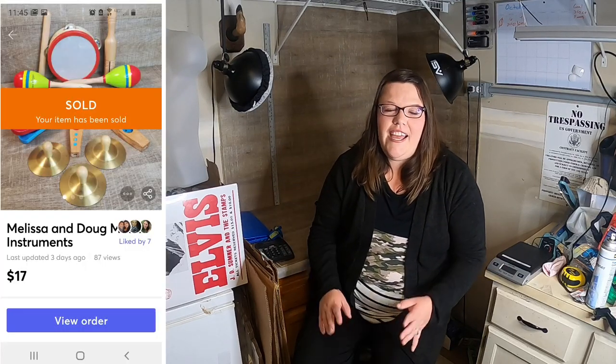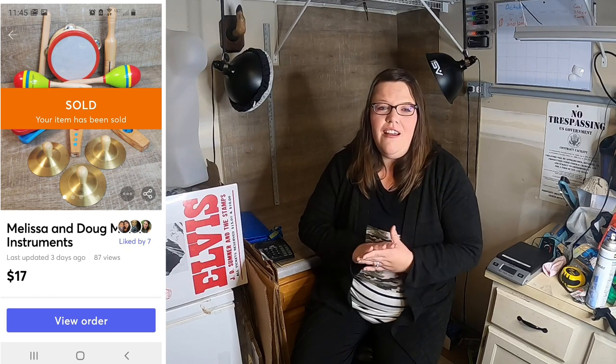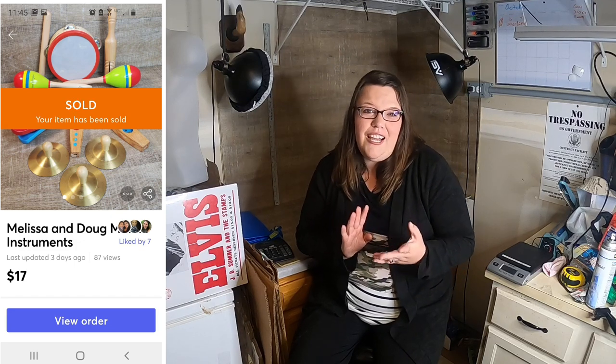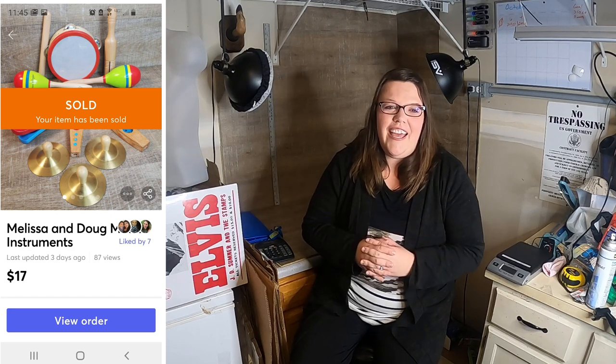The next is a Melissa and Doug instrument set. I think there were like 13 little loud items in it that would give a parent a headache — but I sold them for $17 plus shipping and I found those for $3 at a yard sale. I love Melissa and Doug stuff, but I also don't like headaches, so I went ahead and sold them.